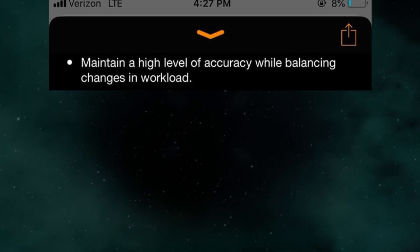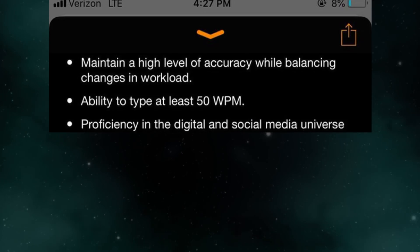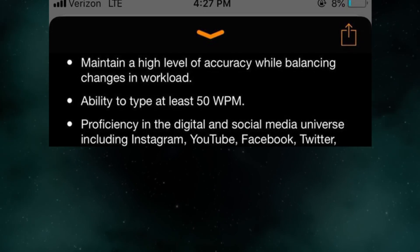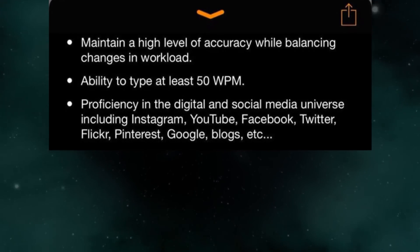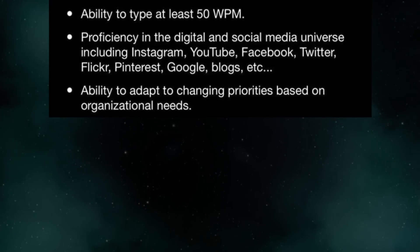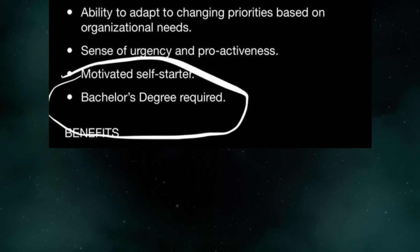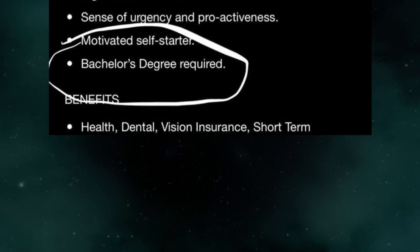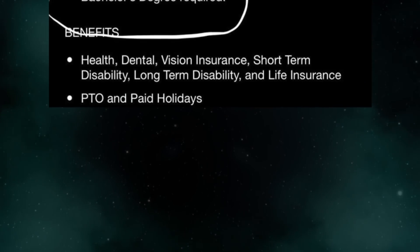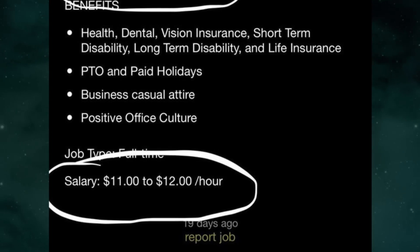Maintain a high level of accuracy while balancing changes in workload. Ability to type at least 50 words per minute. Proficiency in the digital and social media universe including Instagram, YouTube, Facebook, Twitter, Flickr, Pinterest, Google, blogs, etc. Ability to adapt to changing priorities based on organizational needs. Sense of urgency and proactiveness. Motivated self-starter. Bachelor's degree required. Benefits: health, dental, vision insurance, short-term disability, long-term disability, and life insurance. PTO and paid holidays. Business casual attire. Positive office culture. Salary: $11 to $12 per hour.